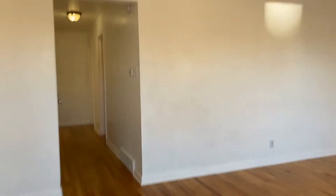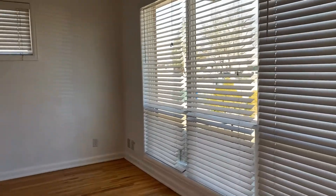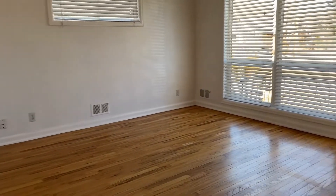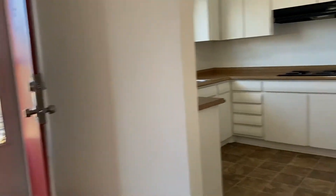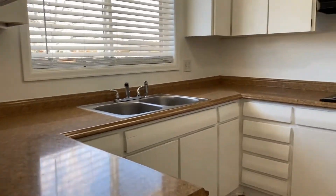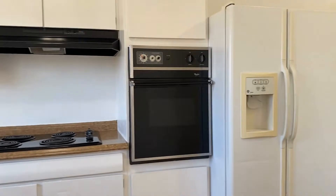As we enter the home, we're going to enter into the living room, which is very nicely sized. This home has gorgeous windows, offering a lot of additional natural light. Just off the left of the front door, you're going to have the fully equipped kitchen. This kitchen offers a lot of counter space as well as cabinet space, and you do have a little area over here as well for a dining room table.